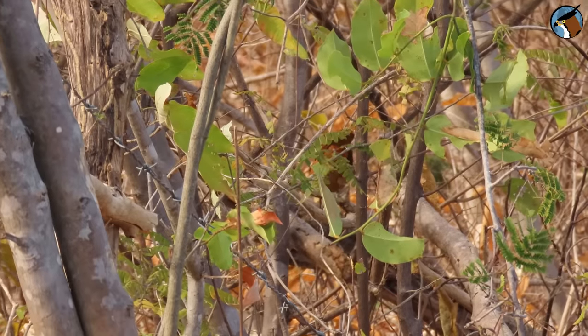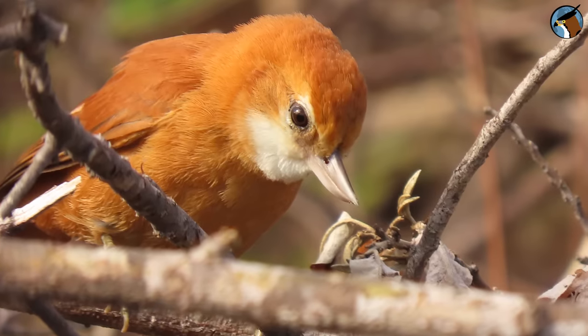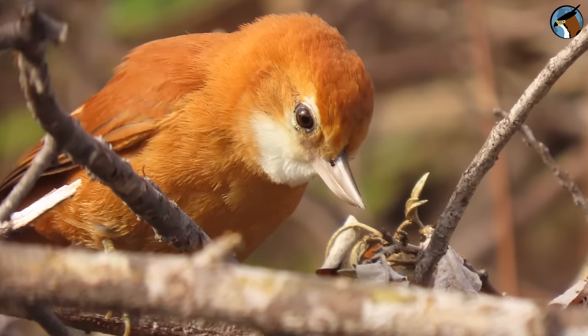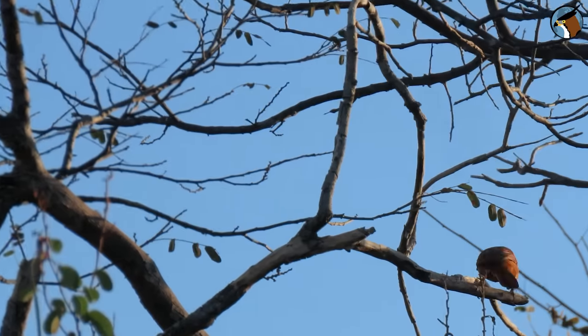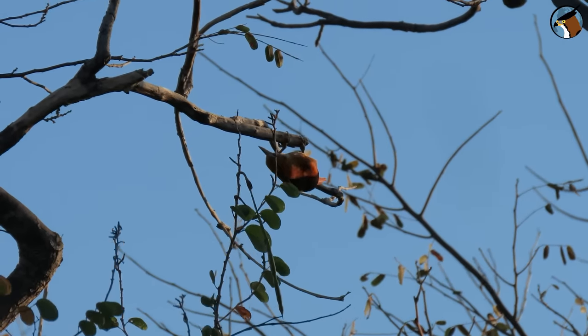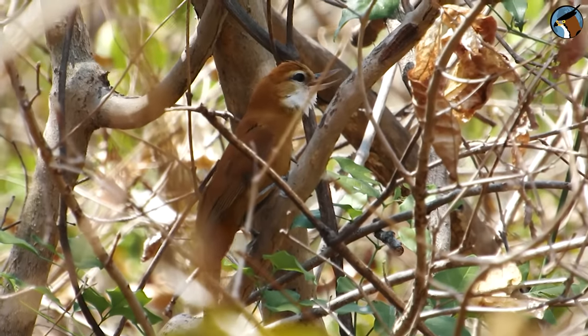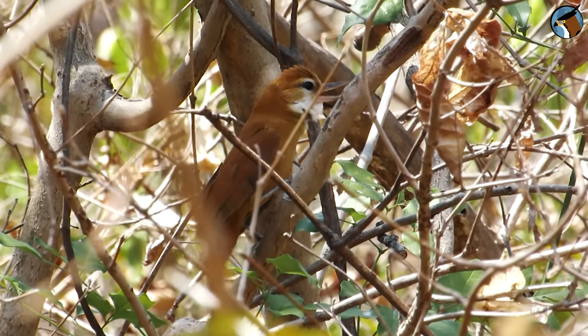Always solitary or in pairs, it is an insectivorous bird with a specialized beak, half curved upwards in the shape of a wedge — a very interesting adaptation for removing the bark from branches and leaves in search of insects. And apart from the rarity of endemism, it's a cute little bird, isn't it? Our birding continues — let's look for some other bird species here in this semi-arid vegetation.